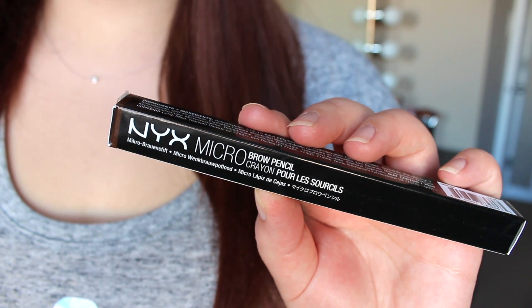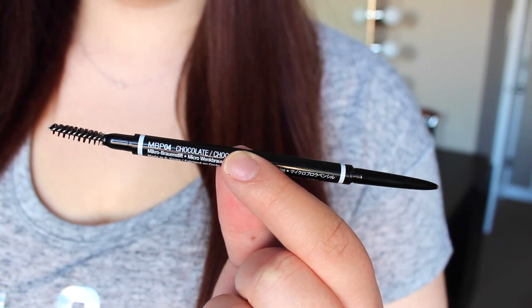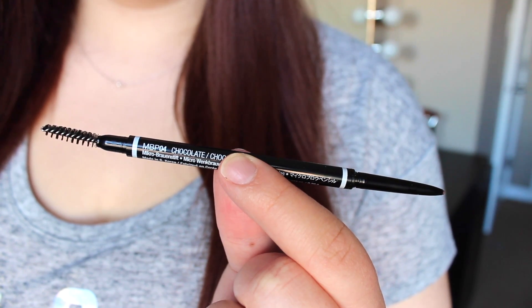I chose a couple of brow products as well. I literally bought enough here to do a full face aside from mascara, so maybe I'll do a one-brand NYX tutorial. I decided to try the Micro Brow Pencil — as you can tell this looks very similar to the Anastasia Brow Wiz, but this is a lot more affordable at around $12. It's a really fine pencil and I bought it in the shade Chocolate. The shade looks like it'll be good for me, and you get a nice small spoolie on the other end — the spoolie's a little bit larger than the Brow Wiz one.